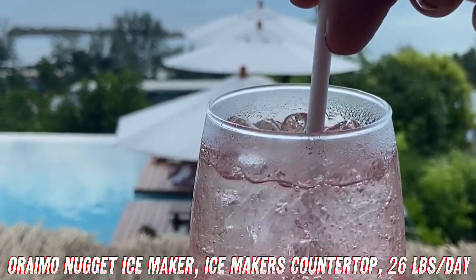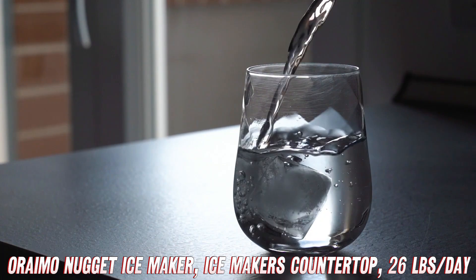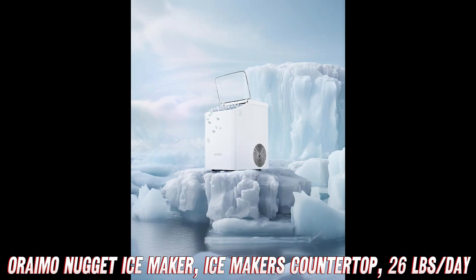But wait, does it fit in your kitchen? Absolutely. Finished in sleek silver, it blends seamlessly with any decor. Perfect for parties, RV trips, or simply elevating your home ice game.